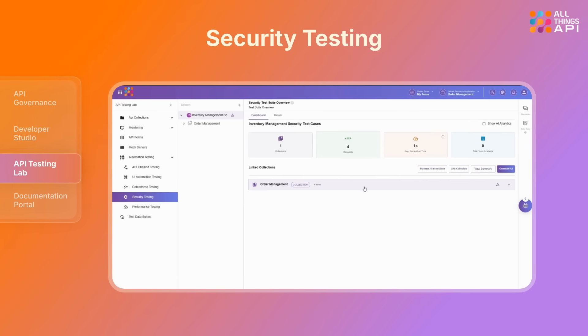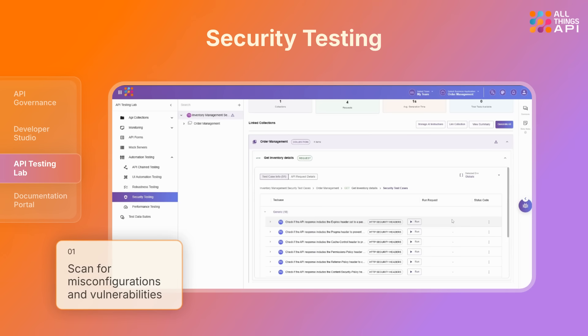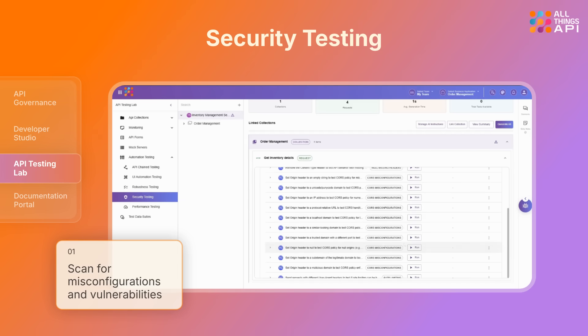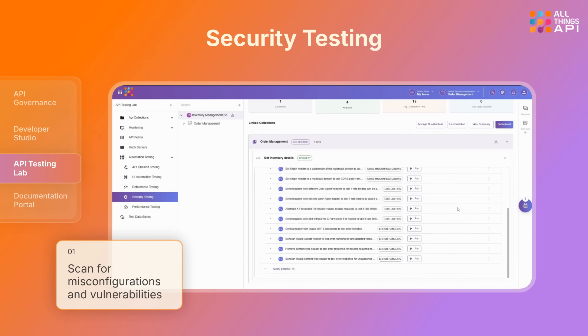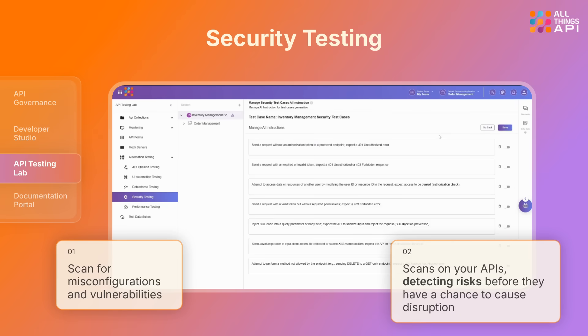ATA also tests your API security misconfigurations and vulnerabilities so you can stop threats early, before they become real problems. It assesses your API security based on AI instructions, detecting risks before they have a chance to cause disruption.